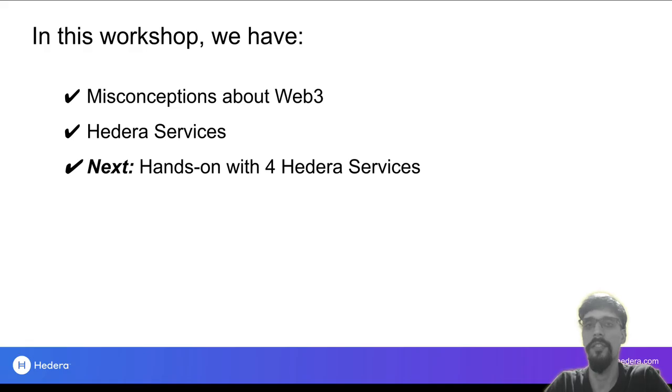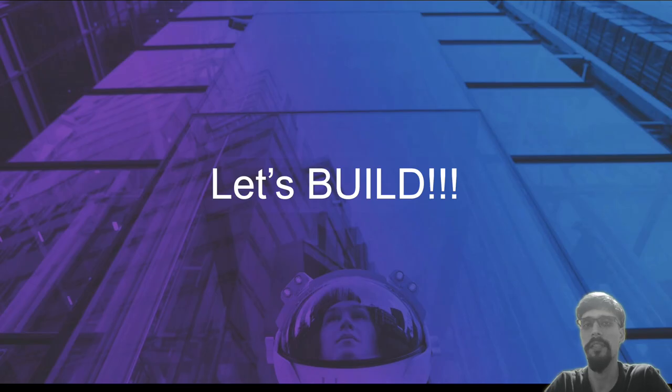All right, that's the end of my slides. Let's recap: we've covered some misconceptions and then had a brief overview of the Hedera services. It is now time to get hands-on with them. We'll be doing a simple workshop that spends about five to ten minutes demonstrating each of the services. Let's get cracking and build something!